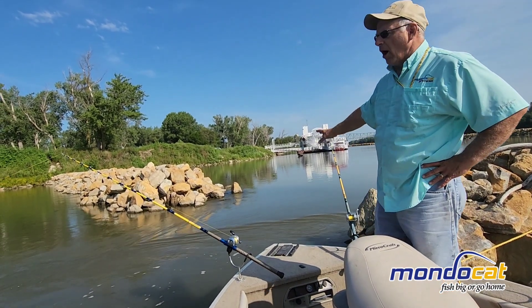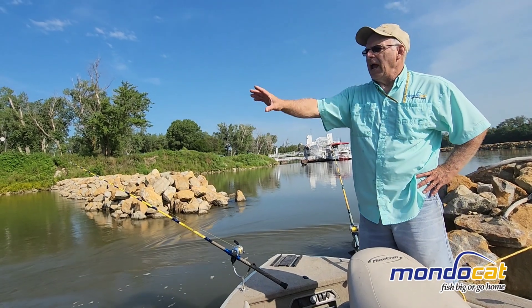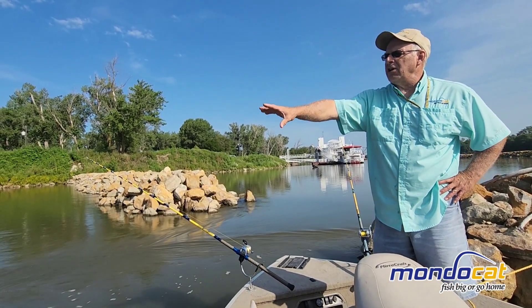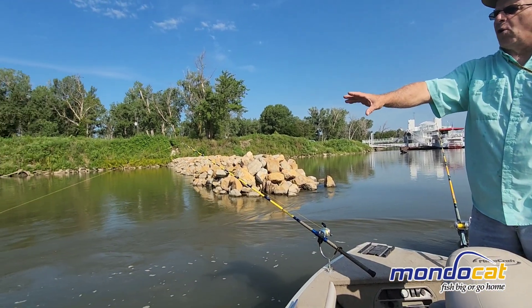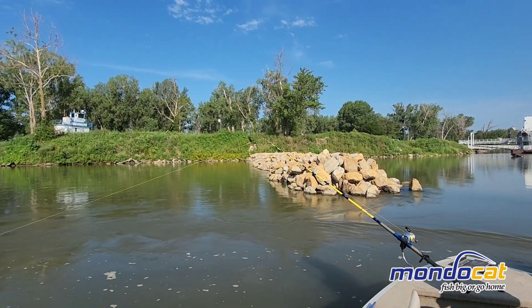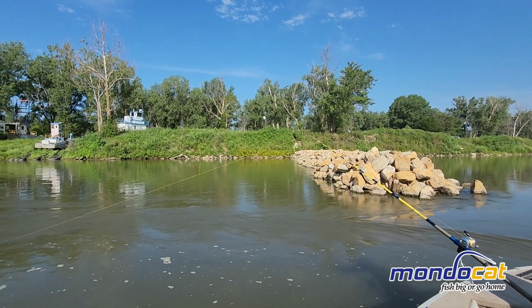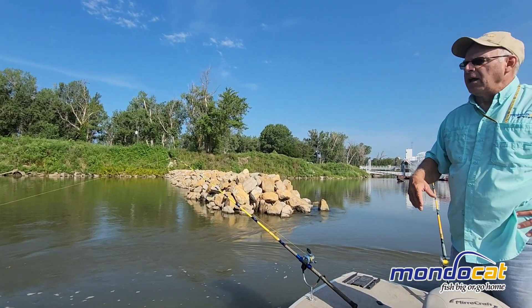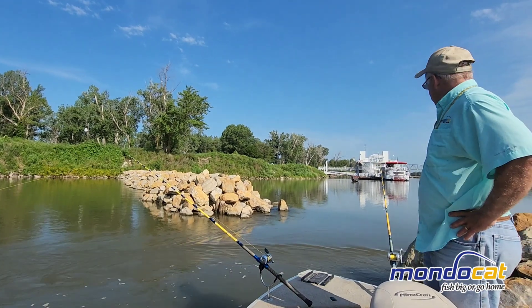On the other side of this dike downstream, you'll have a nice big hole. This current and the power of the water will cut a nice big hole. I didn't go out there, but that is going to be an 18, 20, or maybe even 25-foot hole right there. Them big old flatheads love that — they'll lay in the bottom of those holes and wait for fish to come by. That's just a great place to anchor up.